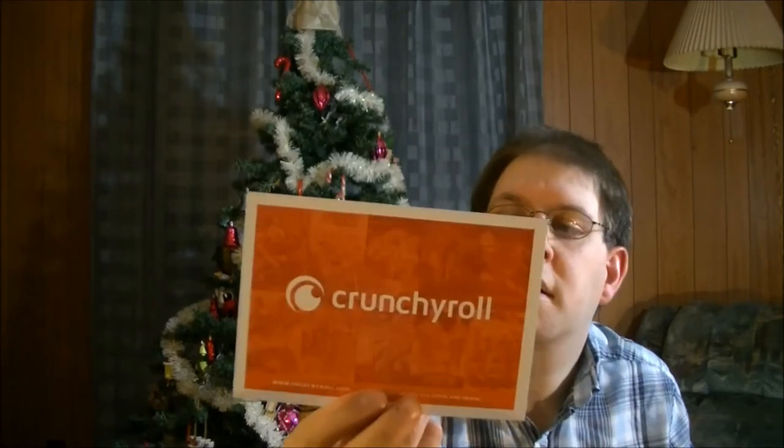And then we have Crunchyroll — it's for the looters. Enjoy a special 30-day free trial of Crunchyroll, just for you. So I'll probably try that definitely.